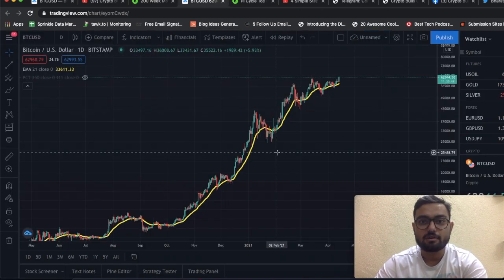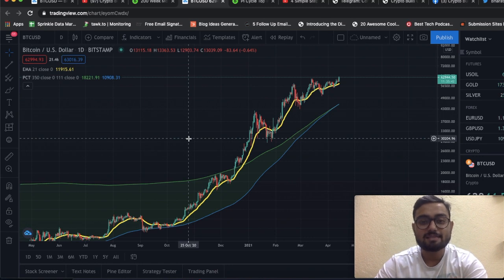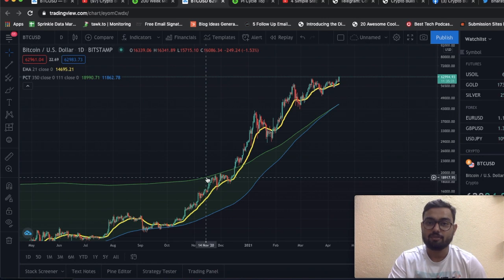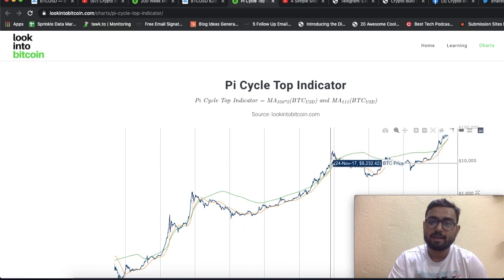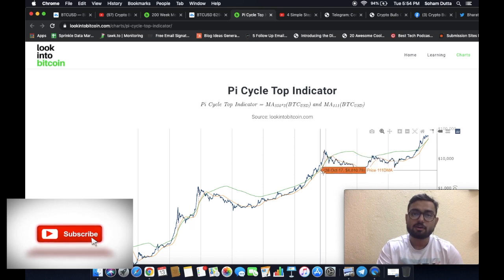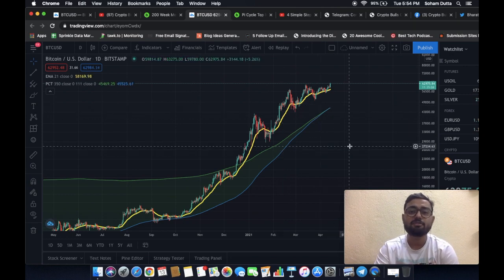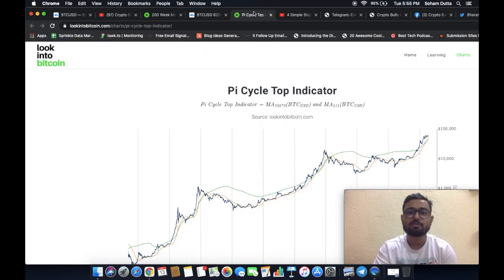On the Bitcoin daily chart, I'd like to bring to your notice the Pi Cycle top indicator. The Pi Cycle top indicator is basically the 111-day moving average and twice the 350-day moving average. In the past, this Pi Cycle top indicator has been able to predict market cycle tops within a range of around three days. Once the 111-day moving average crosses over twice the 350-day moving average, we had the market top in about three days from that point.